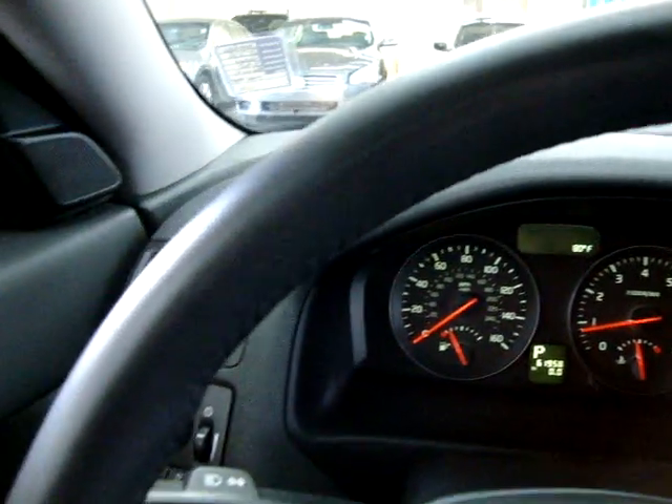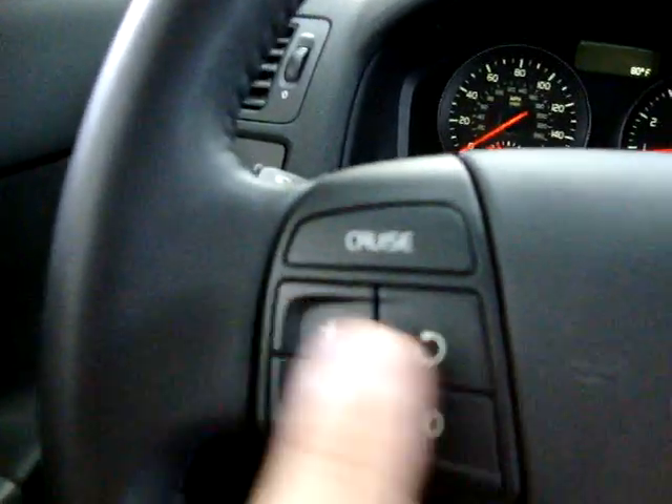Leather-wrapped steering wheel — you can see it's in perfect shape, with no tears, no cuts or burns, no stitching coming apart anywhere, and all the color is still there. Here's your cruise control.